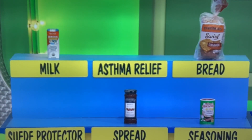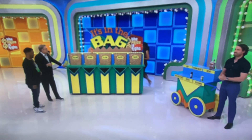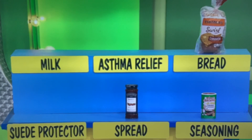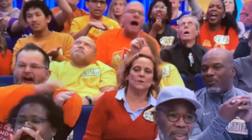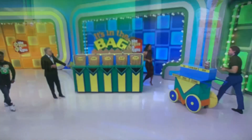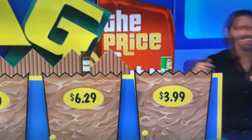How about for $1.50? Milk — that's just enough milk for a stack of Oreos. $6.29 — spread, seasoning, bread. How about the spread? Spread, $6.29. And then finally, $3.99 — is that the seasoning? Sorry... bread. No love for the bread today, huh? No love for the bread.